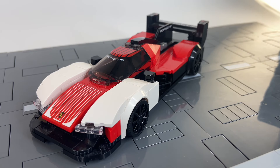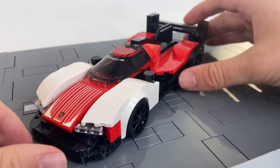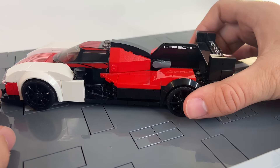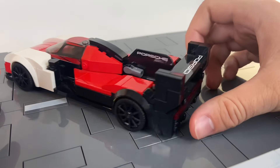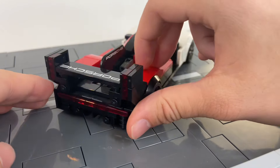Starting our futuristic cars is the LEGO Porsche 963. If this didn't have a Porsche logo and Porsche badge on it, I wouldn't believe that this was a Porsche. It's so futuristic and smooth-looking, it's quite the car. In fact, I think it qualifies as a hypercar.